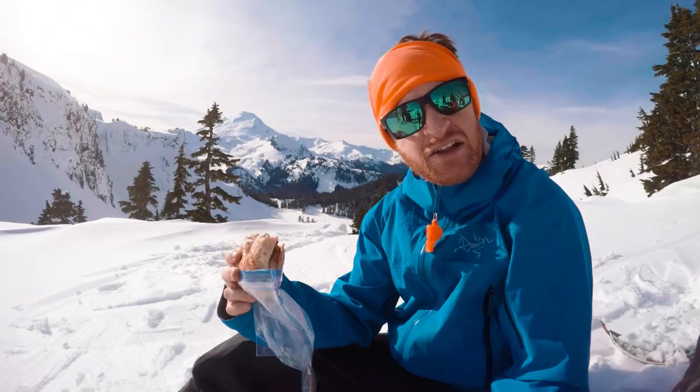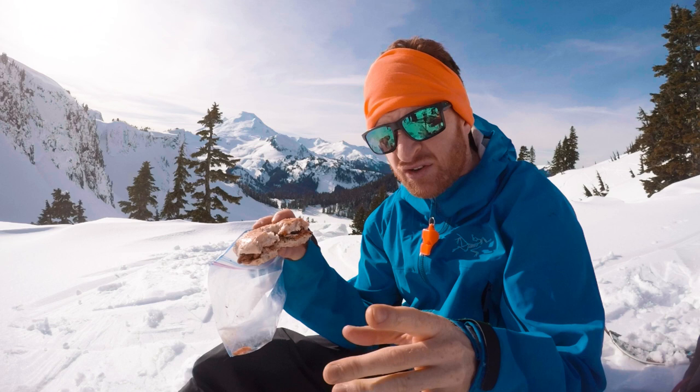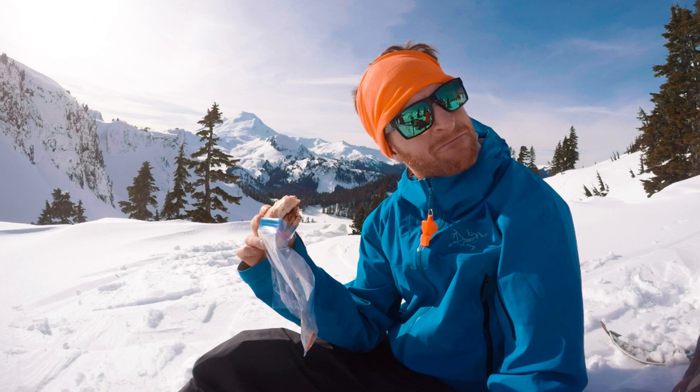Today's backcountry lunch: we have a bagel with cream cheese, Cajun chicken — barbecued Cajun chicken — and some sprouts. Oh, and Doritos, a couple Doritos just for a little bit of crunch. Delicious.